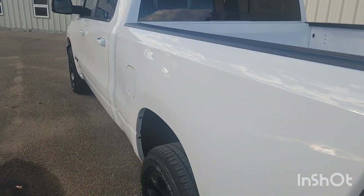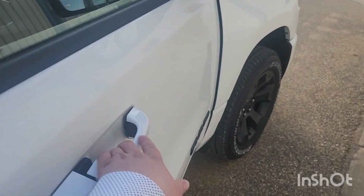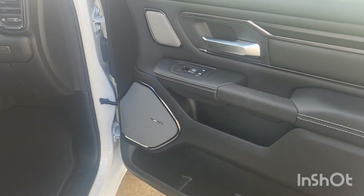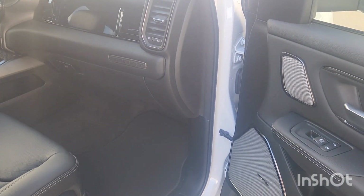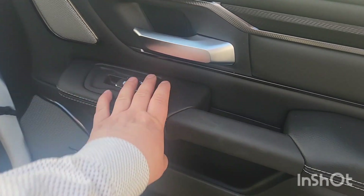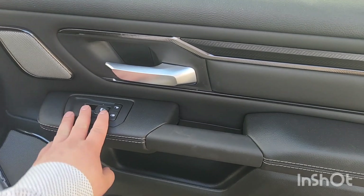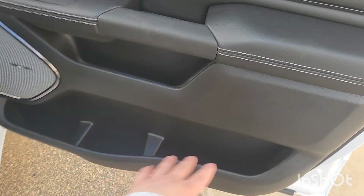Now that we're in the passenger side, you've got the Harman Kardon audio system. There are so many speakers — two on each door, one up there, one right there, one on the other side, and two in the back. The sound system is really amazing.